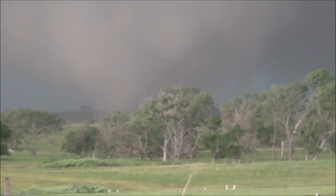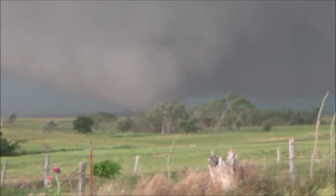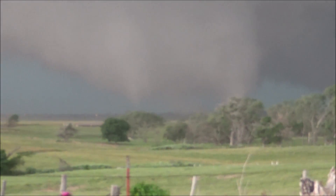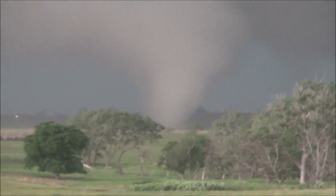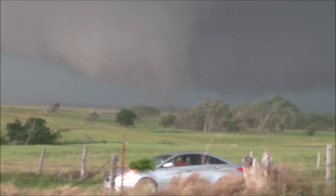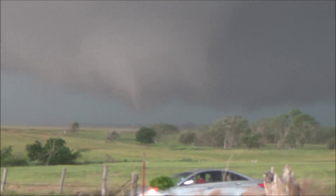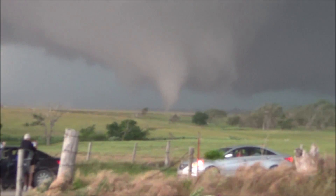Another multiple vortex tornado — multiple vortex tornado on the ground, getting rear-flanked. Multiple tornadoes. Tornadoes out, tapping around the larger tornado — multiple — looking at them.